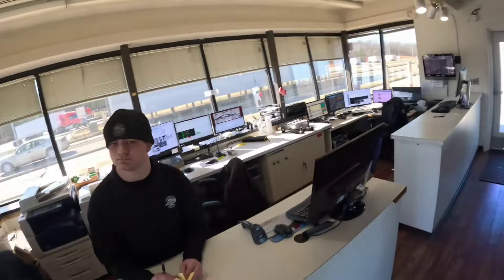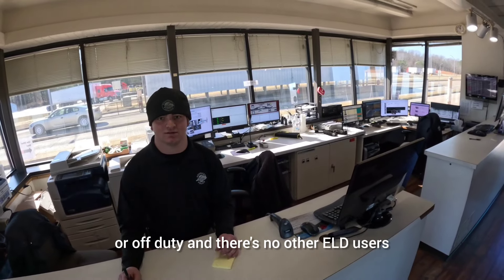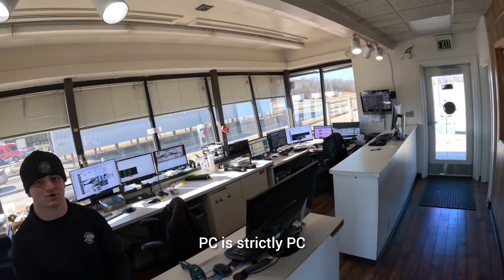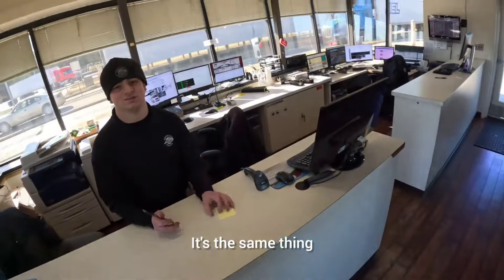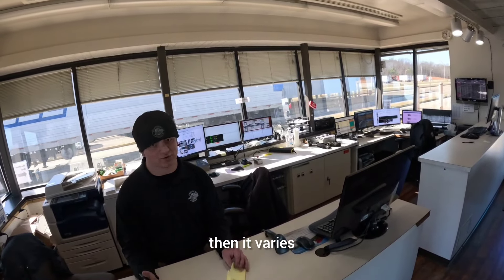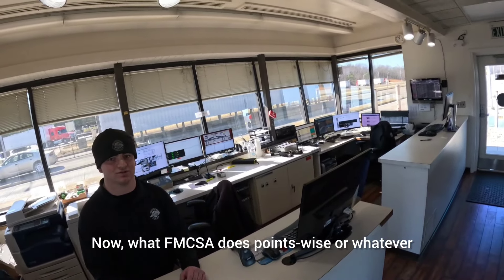The main log violation officers see is false record of duty status — people driving while logged in sleeper berth or off-duty, with no other ELD users who can explain the movement. PC is also misused — like claiming PC to take the truck to the shop when you're still furthering the load. That is still furthering the business; you have to be on-duty driving. If you get a citation in Kentucky, the fine is $25 plus court costs — around $140 to $150 total.